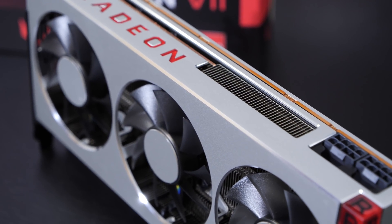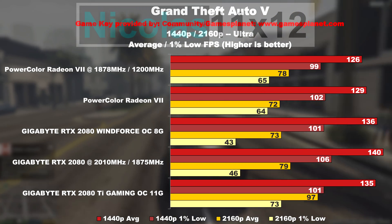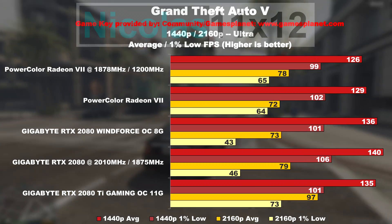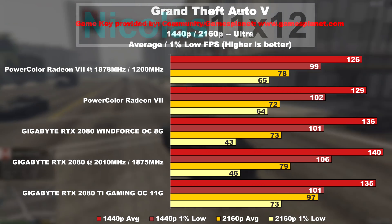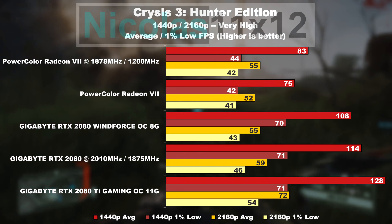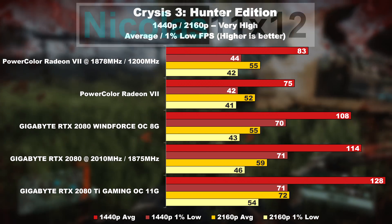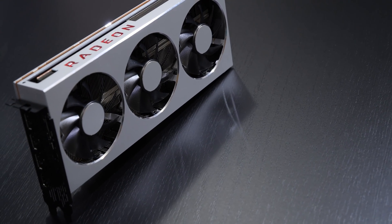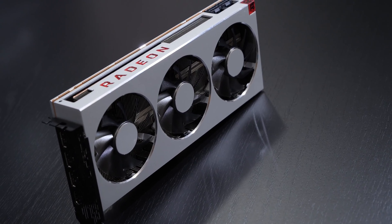However, there's not always an improvement visible, as seen in GTA V for instance. With the card overclocked, at 1440p I got 3 FPS less on average — but it's not the end of the world. Things are looking better at 4K, a whole 6 FPS more there. And Crysis 3 and the Radeon 7 still seem to be at war. As nice as a free performance boost is, it comes at a cost — and that cost seems to be quite high with this AMD graphics card.